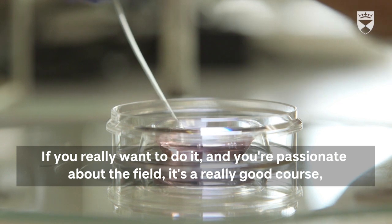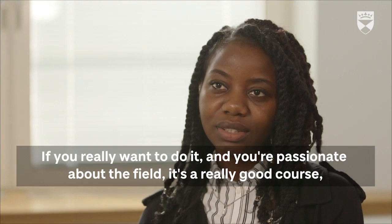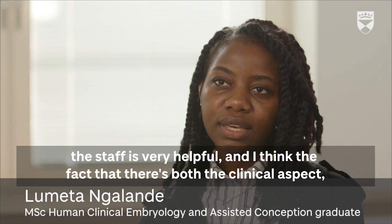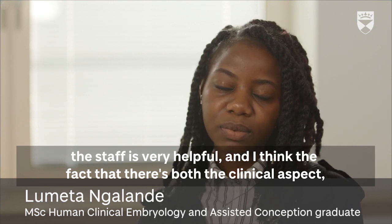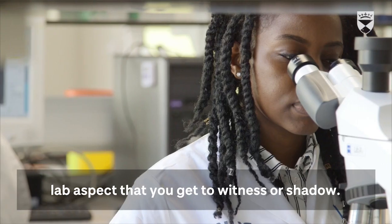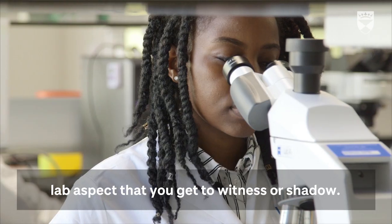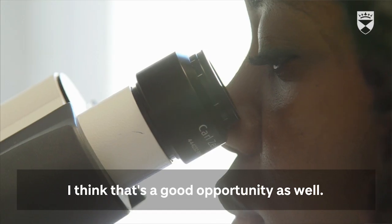If you really want to do it and you're passionate about the field, it's a really good course. The staff is very helpful, and the fact that there's both the clinical aspect and lab aspects — and you get to witness or shadow — I think that's a great opportunity as well.